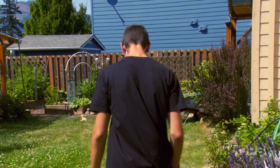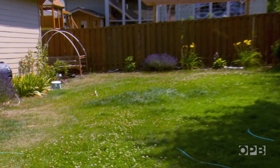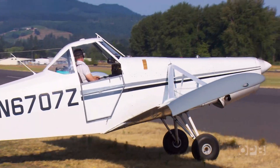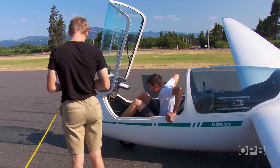But Fox hasn't invited us to Hood River just to watch him crash his homemade gliders in his backyard. Fox flies real gliders over his larger backyard, the Columbia River Gorge.